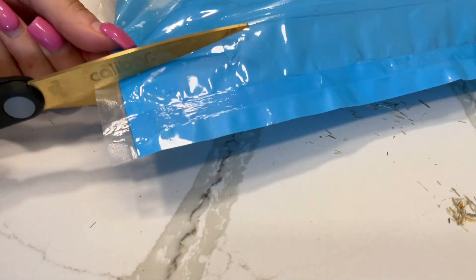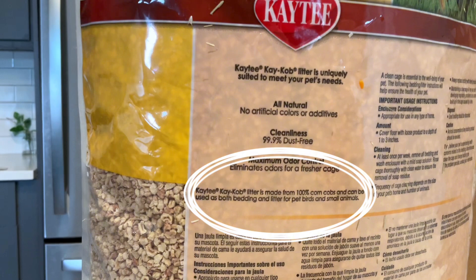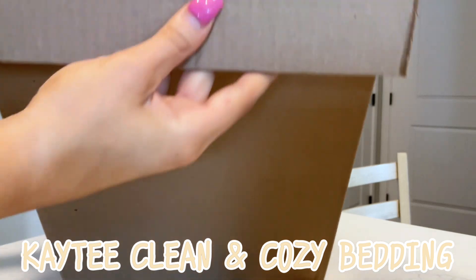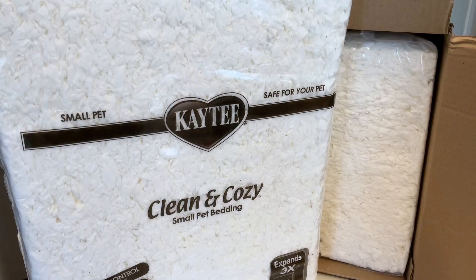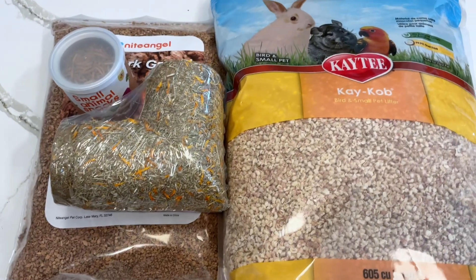The K-cob is made from 100% corn cob so it is completely safe for the hamsters. I also got the KT Clean and Cozy bedding because I ran out of it — this is my favorite bedding because it has the least amount of dust and it's the softest in my opinion.